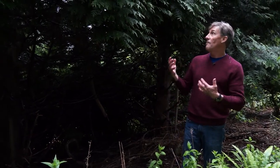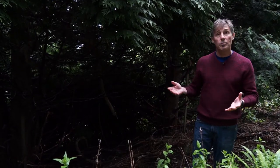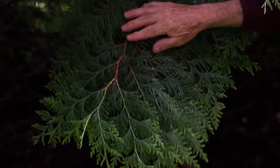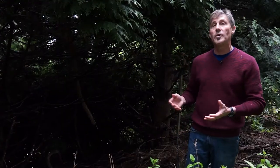Off to my right is a very important tree to the Indigenous cultures of BC: Western red cedar or Thuja plicata. The bark was stripped off and woven as clothing or made into baskets. The wood was used to make canoes and totems. And of course, it is a very important tree to our local forestry industry.